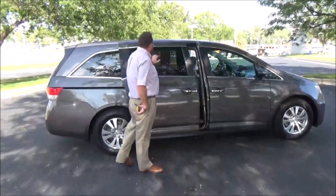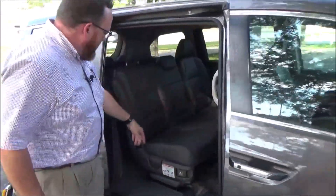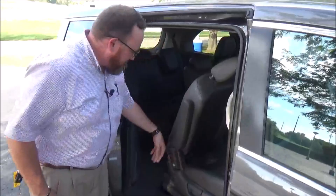Dual power sliding doors, second row windows will roll down with shade, plus plush seating. Track-forward seats give easy access to the third row.